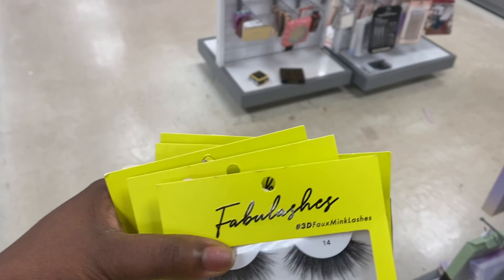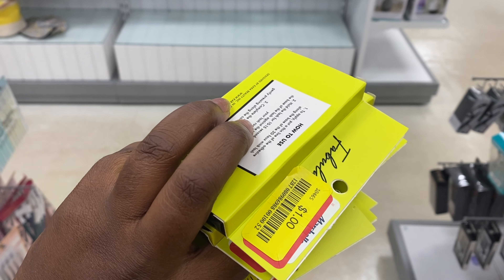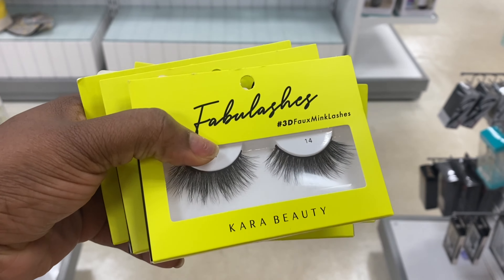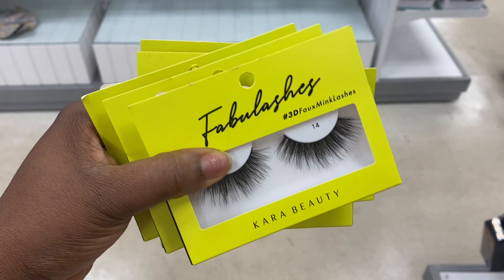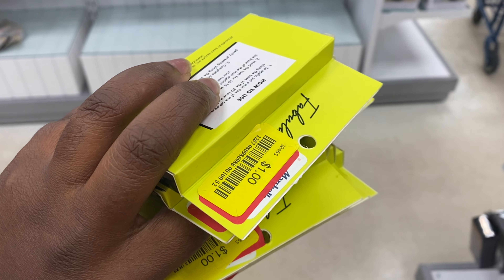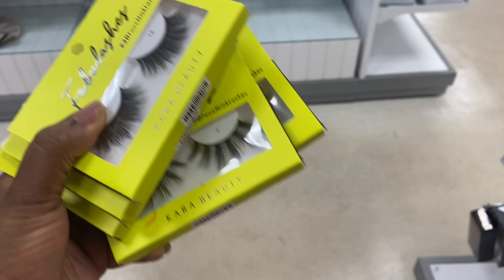Alright guys, I have hit the jackpot on the clearance section. I'm at Marshall's right now and I found these Cara Fabi lashes for $1. I have purchased a couple of them and I believe these are the ones I normally use in my tutorials, so I cannot pass on this. These are normally $4.50 or $4.99 but they're going for $1. I just found some in different styles — yay!